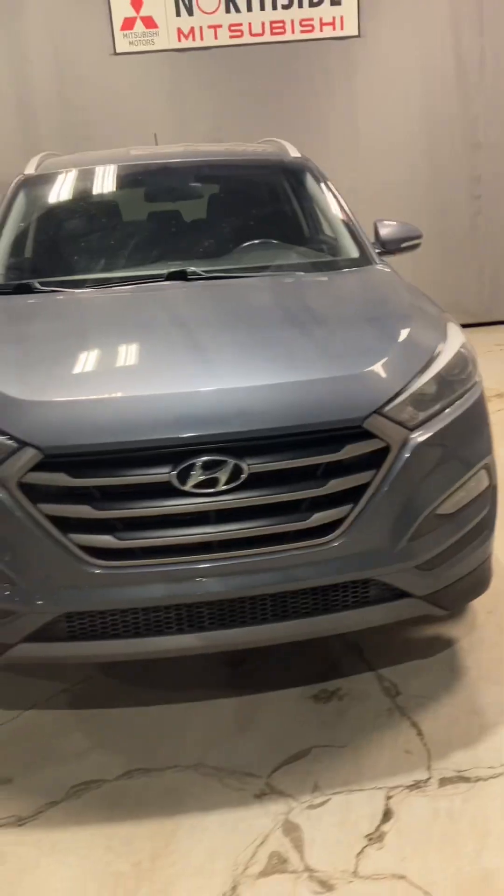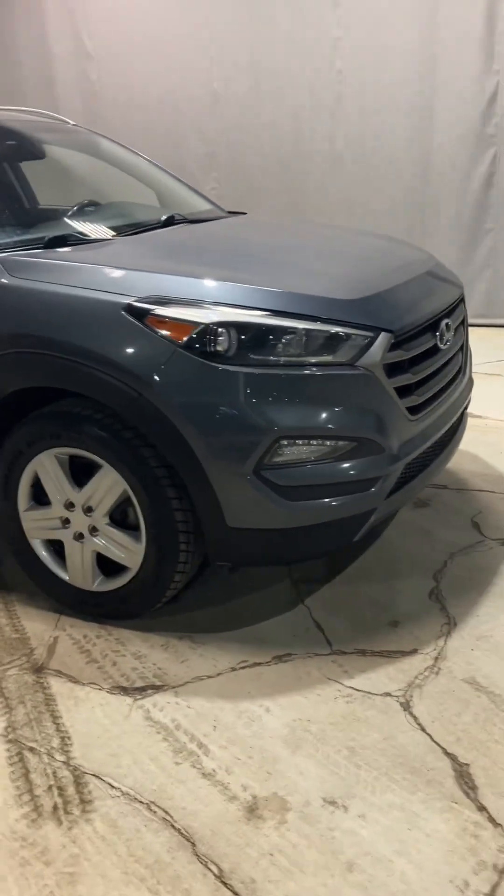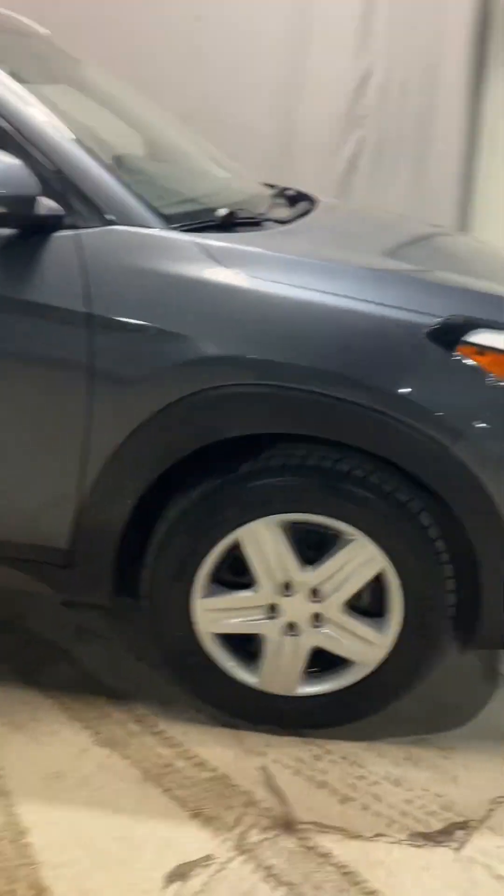It's Ben from Northside Mitsu here. I'll be showing you the 2016 Hyundai Tucson, the limited edition. The 2016 Hyundai Tucson has a 2.0 liter engine with 4 cylinders, creating 164 horsepower and automatic transmission.